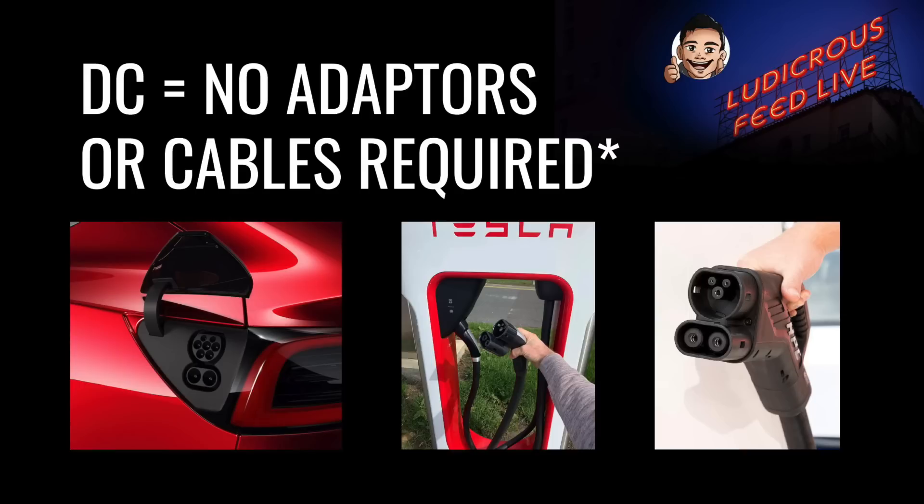The major benefit of DC charging is that in general, no adapters or cables are required. The first picture on the left shows a CCS2 port in the Tesla Model 3. The CCS2 port is fast becoming the universal charging port in Australia, and the vast majority of new electric vehicles will have one. Notable exceptions include the Nissan Leaf, which has a CHAdeMO port, and legacy Model S and Model X vehicles with a proprietary Tesla Type 2 port, which can also use CCS2 ports with a Tesla-fitted adapter.